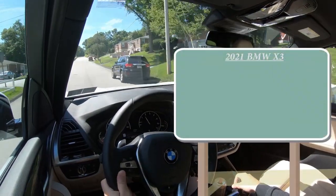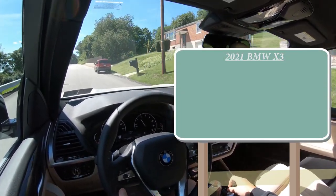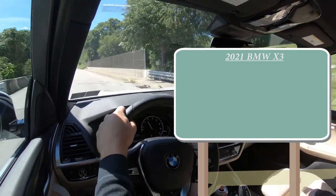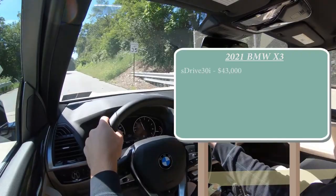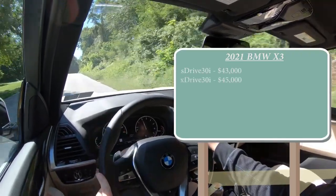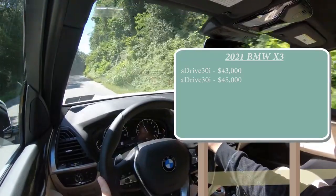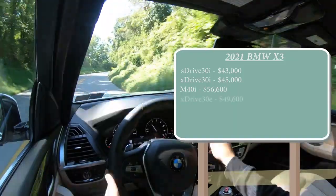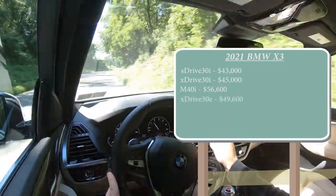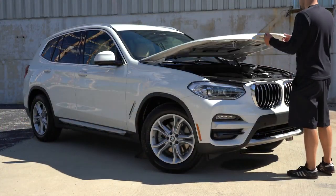There are a few different configurations you can go with for the 2021 X3. First one being the S Drive 30i starting at $43,000 even. Then there is the X Drive 30i starting at $45,000 even — that's actually the one we have today. There is the M40i for $56,600 and the X Drive 30e for $49,600. As you can imagine with all those trim levels, there are a few different engine configurations as well.